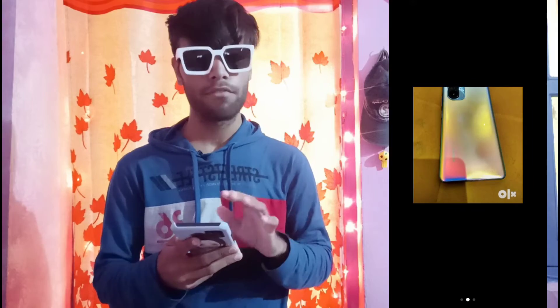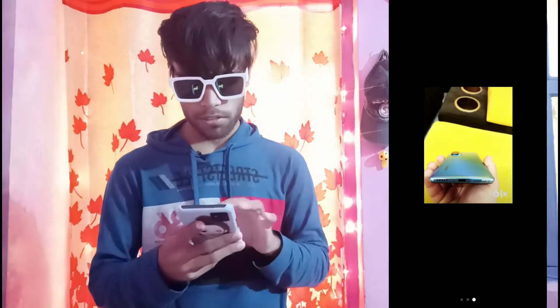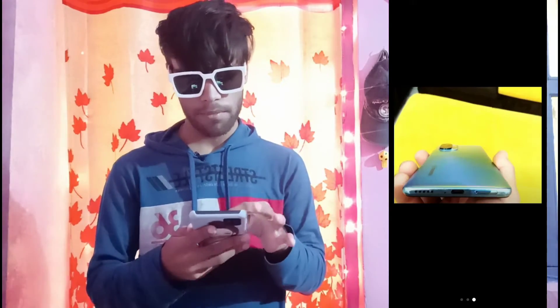Look at the front side and the back side of this phone. It is brand new — I always try to upload brand new or second-hand phones. Look at the back side: you can see the charging port, speaker, and microphone.